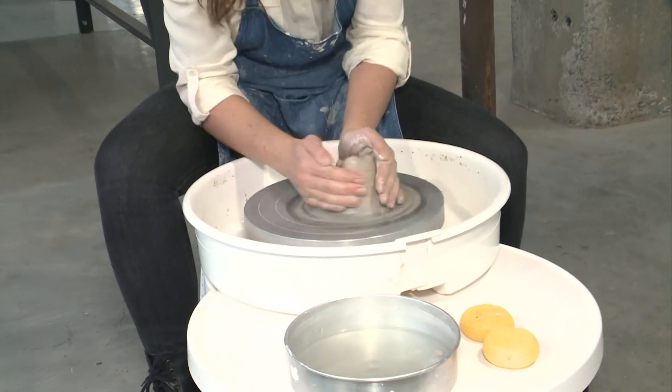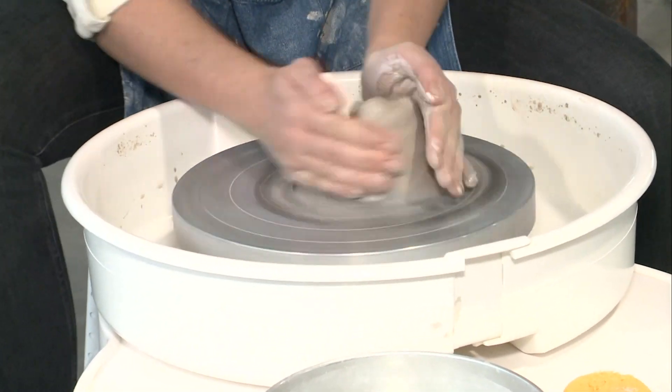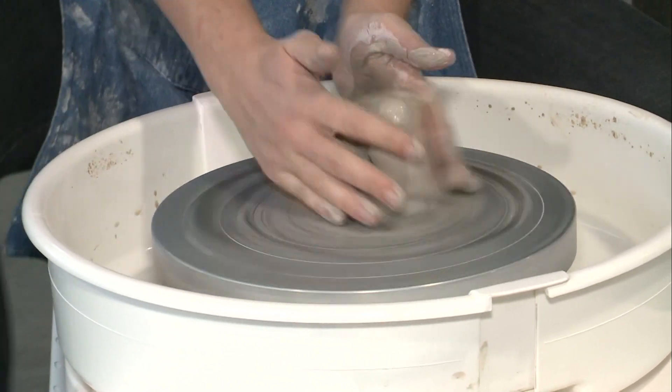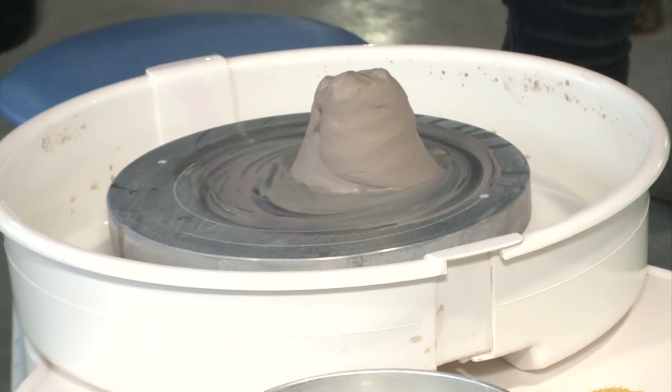Ghost made it look so easy. Well, she was a professional artist. Switch — okay, take mine, I'll take yours. Why is it still going? Press down — it's like a car. We are switching seats here.